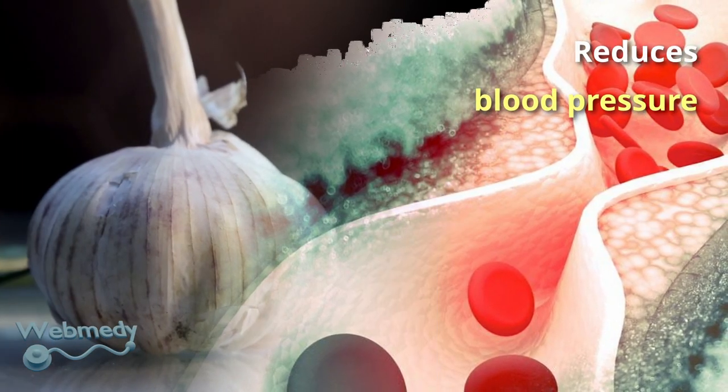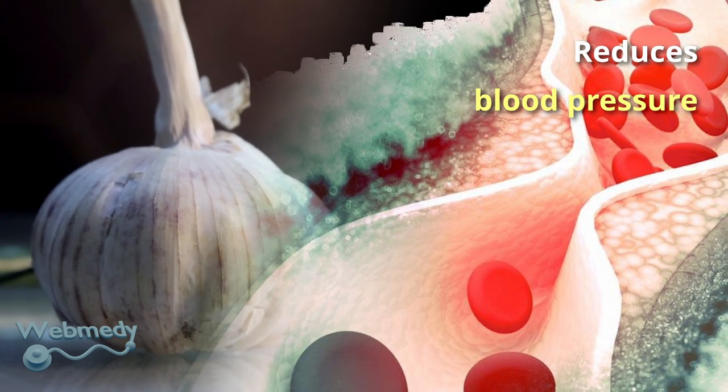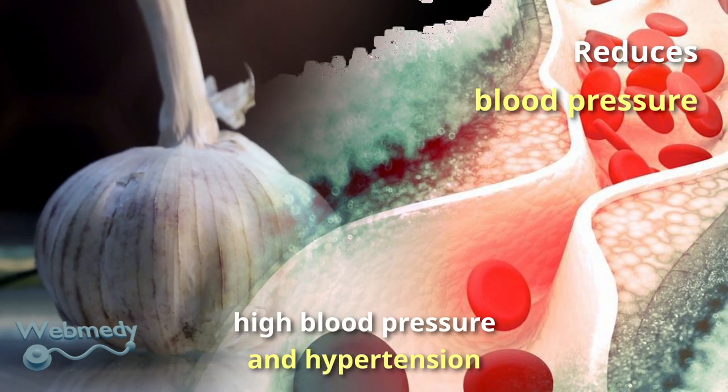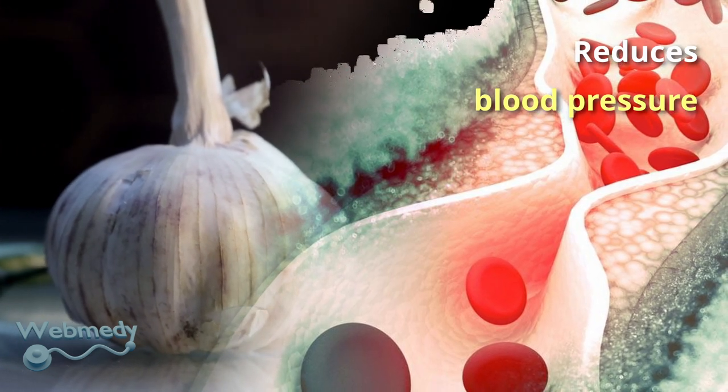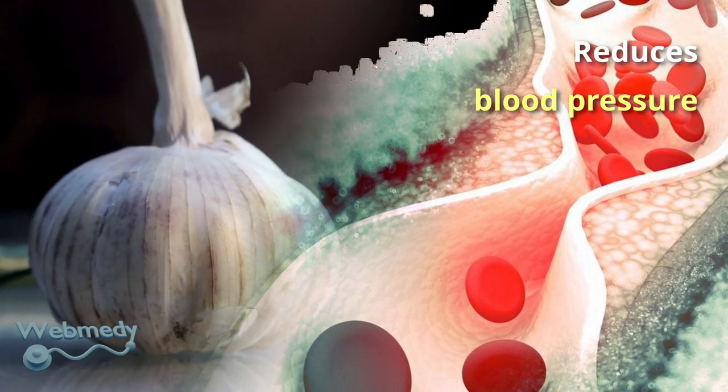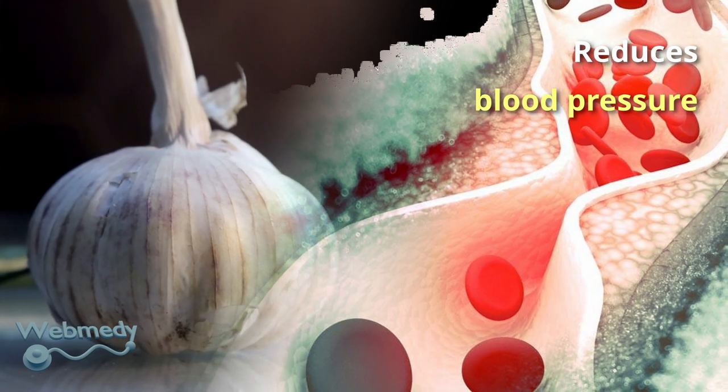Garlic is a great spice to include in your diet for people suffering from high blood pressure and hypertension. If you do not like the taste of garlic, you can take garlic supplements, which will reduce high blood pressure, treat fever, and give you many other health benefits.